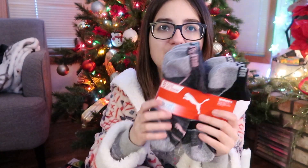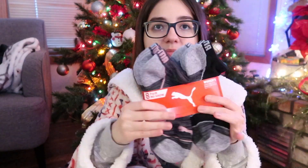And I got these Puma socks, which is great because I'm always needing socks — me and my sister are going to split these. And then the last thing from my parents: I got this Luke's Diner mug. I am so obsessed with this — it means a lot to me because I love Gilmore Girls so much.